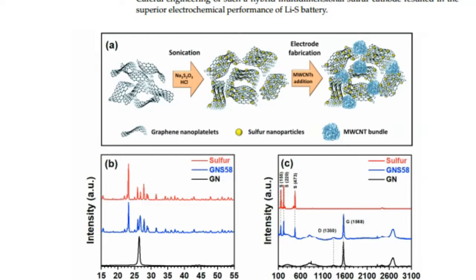The intercalation of sulfur nanoparticles between the individual graphene layers is achieved by this method. The individual components of the multidimensional hybrid cathode are carefully chosen to enhance the electrochemical performance of the LiS batteries. Nanosize sulfur is selected as the active material to overcome the poor conductivity of bulk sulfur.